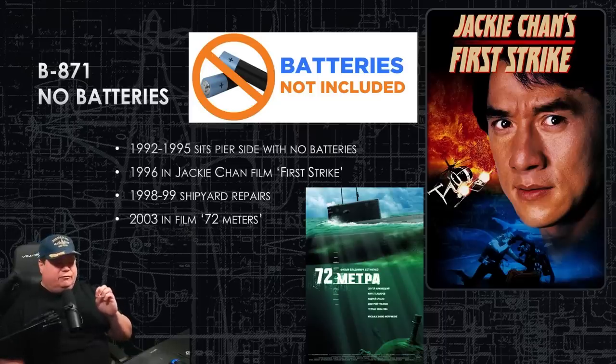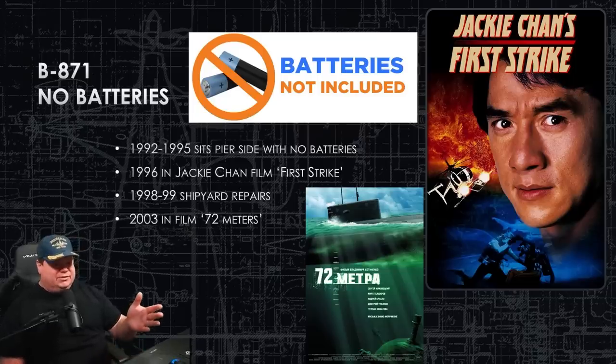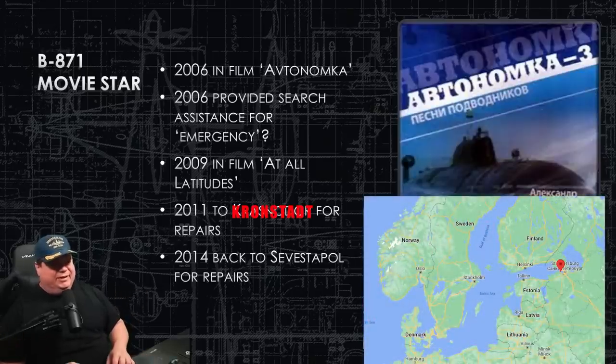In 1996 she finally goes to sea in the Black Sea — and is part of the filming of Jackie Chan's movie 'First Strike' from 1996. From there she goes back into port from 1998 to 1999 for repairs — the nature of those repairs was not made public, probably more batteries. Then she comes back out, but notably at no point in the entire 1990s does she ever go to sea for an actual patrol. She'll go to sea to make a movie, but she spends pretty much the entire decade sitting pier-side.